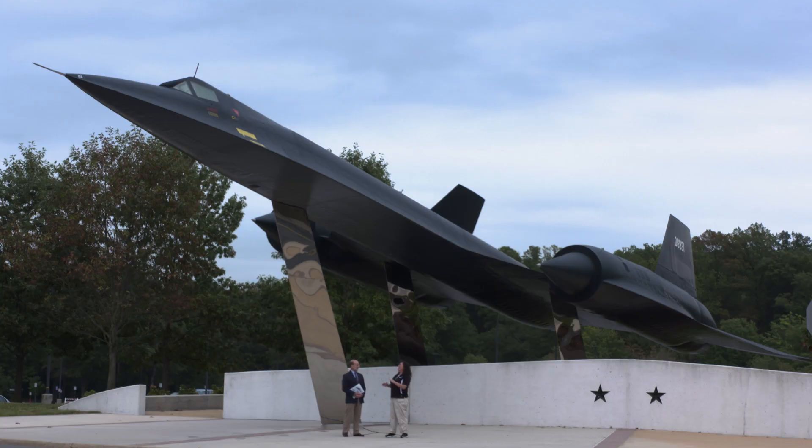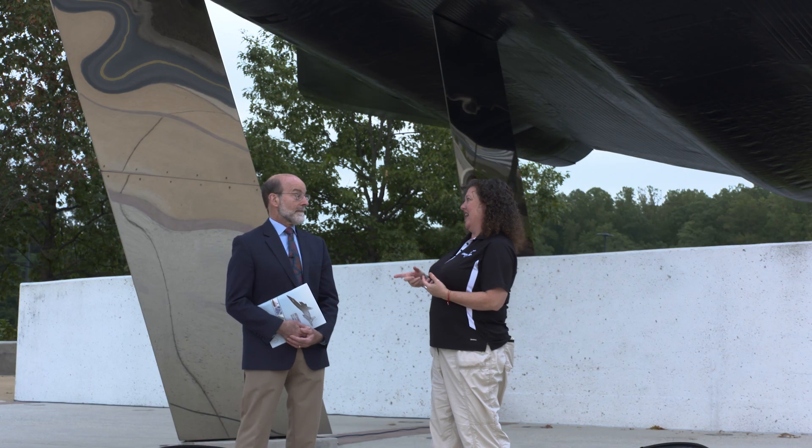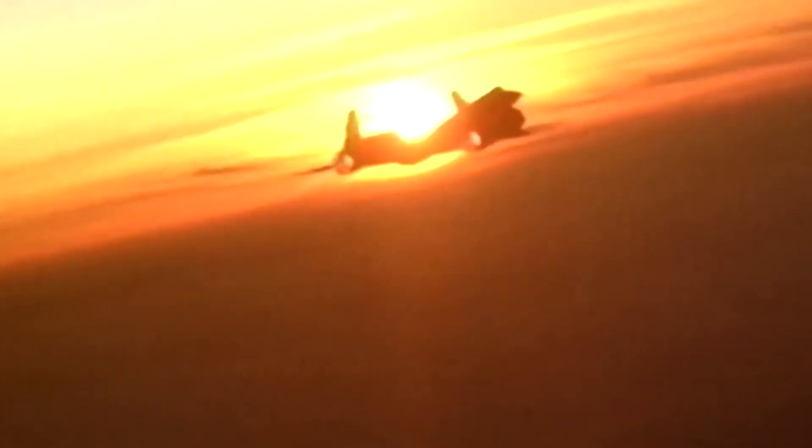Hi, David. Hello, Beth. We are standing under an airplane that looks a lot like our SR-71 Blackbird, but I understand that it's not. No, this is the A-12 Oxcart. This is the CIA aircraft. The SR-71 is the Air Force aircraft that's based on the Oxcart.